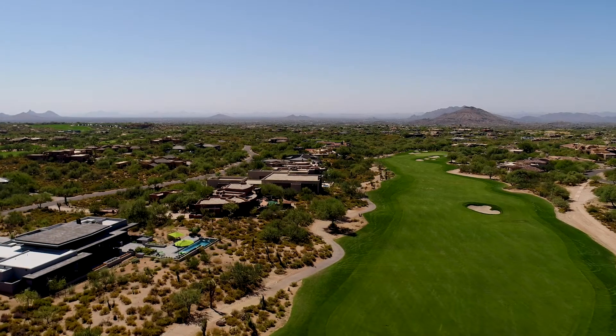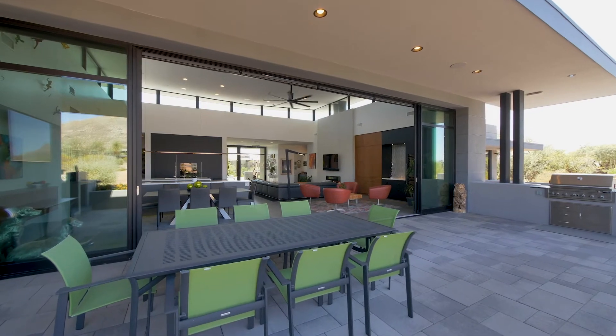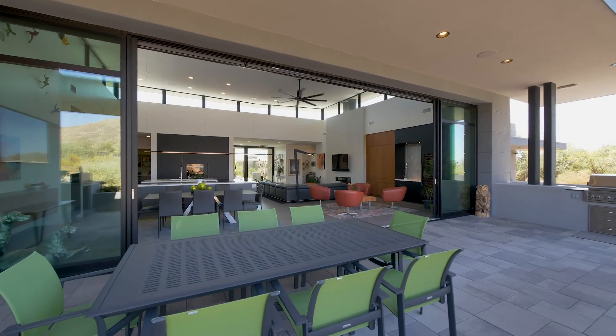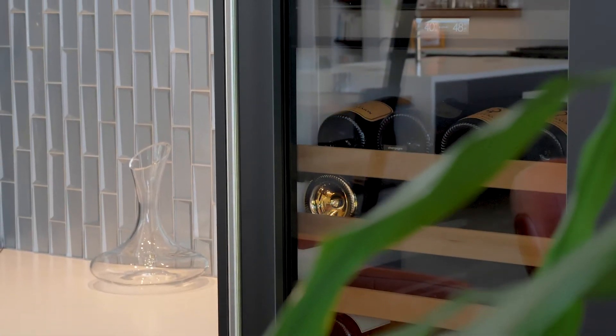In one of the region's most sought-after locations, this stunning home, created by the renowned Phoenix Architecture, delivers style, grace, and leisure in a home of rare quality.